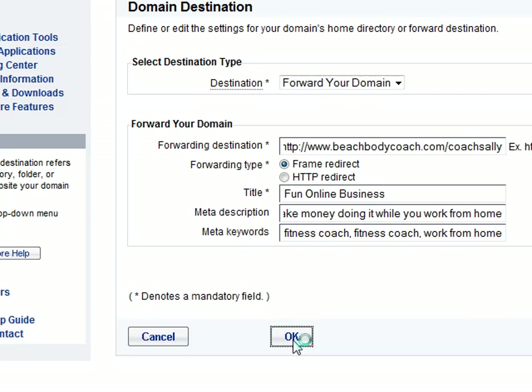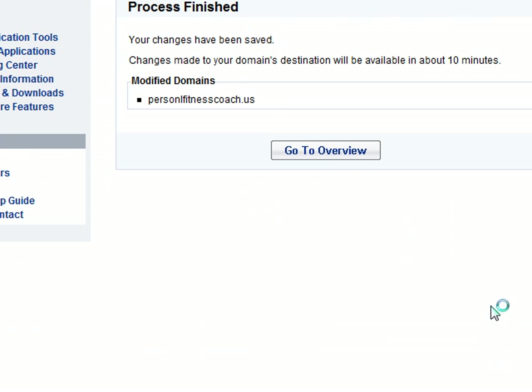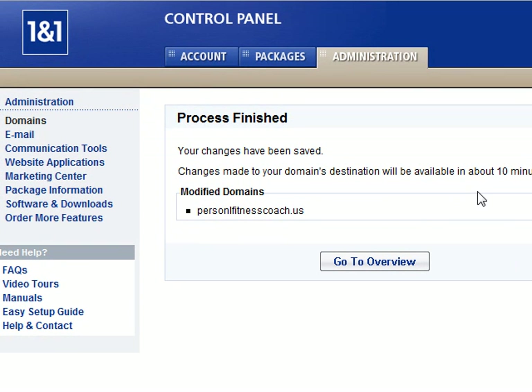Then you click OK. It'll tell you the changes have been saved and they will be ready in just a little bit. And that's how easy it is to purchase and forward a domain through 1&1.